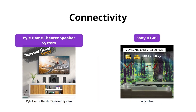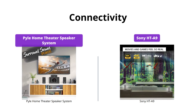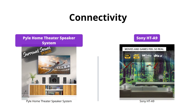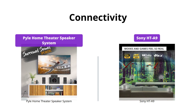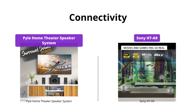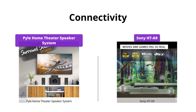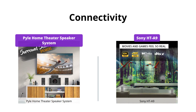Both products offer Bluetooth connectivity, but the Sony HT-A9 goes a step further with Wi-Fi, Chromecast built-in, Spotify Connect, and Apple AirPlay 2. It also pairs seamlessly with Bravia for easy access to home theater system controls. The Pyle Home Theater speaker system has basic connectivity with two HDMI inputs and two AUX stereo inputs.